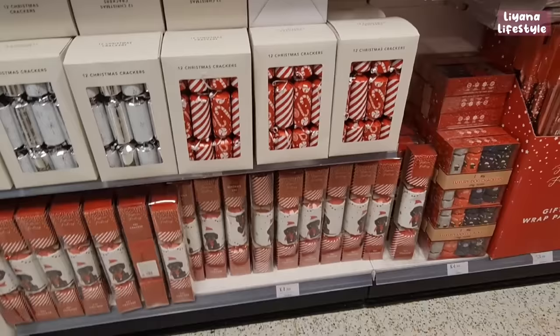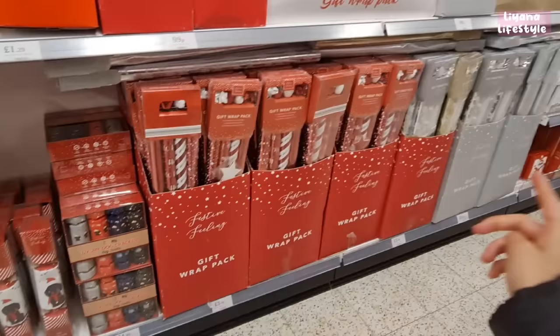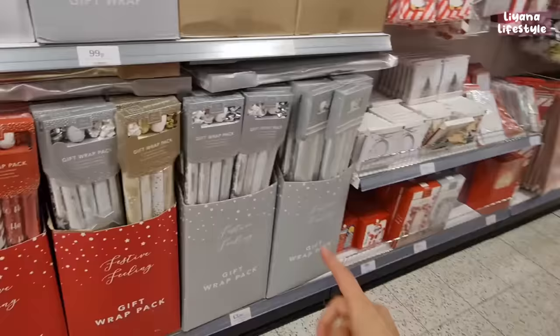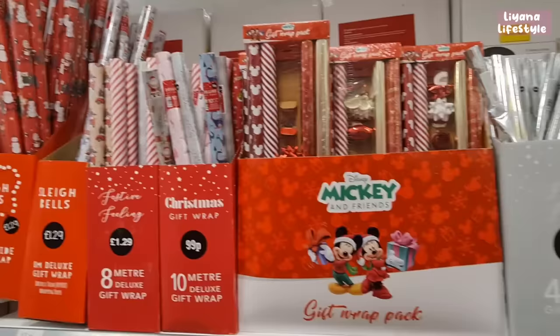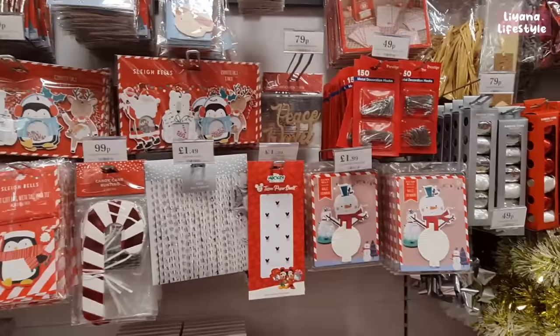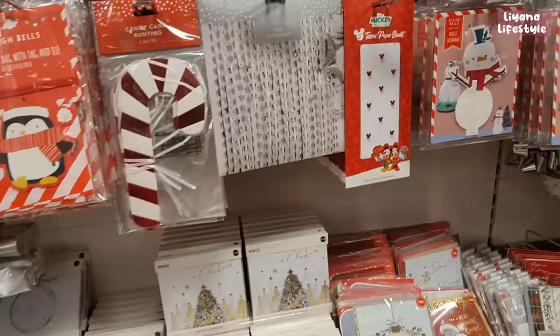Look at these Christmas crackers — 12 silver ones, red ones, and pet ones at the bottom for £1.99. There are also pet crackers, and then all of the gift wrap — £3.99 for a pack with four wraps and ribbon gift bows. Available in silver, gold and red, with single ones for 99p and Mickey Mouse designs. Cards, money wallets, tags, and candy cane bunting are all available.